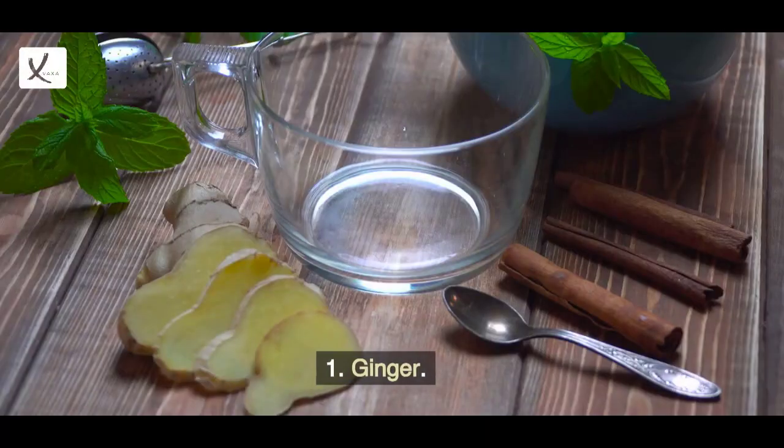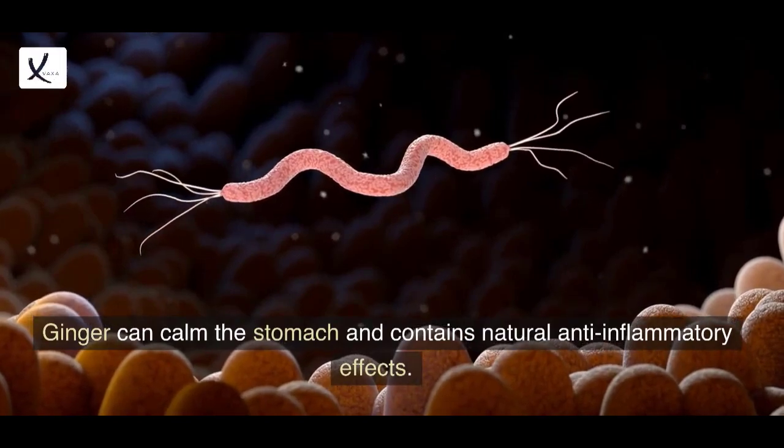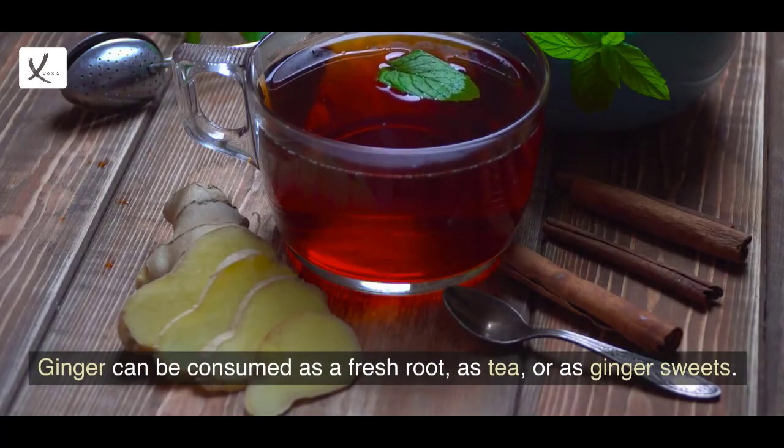1. Ginger. Ginger can calm the stomach and contains natural anti-inflammatory effects. Ginger can be consumed as a fresh root, as tea, or as ginger sweets.